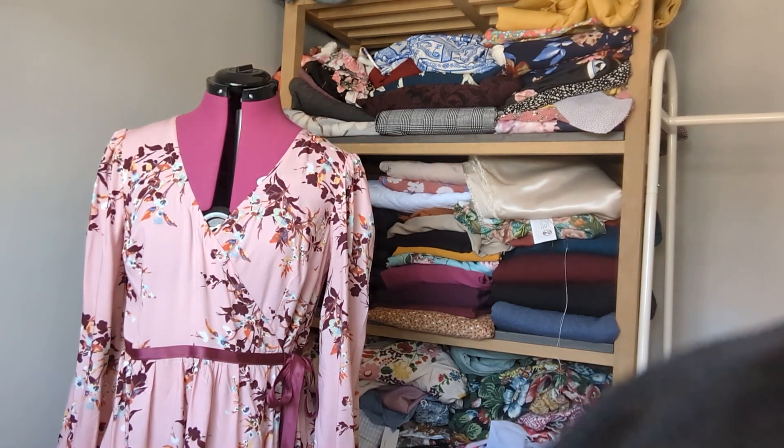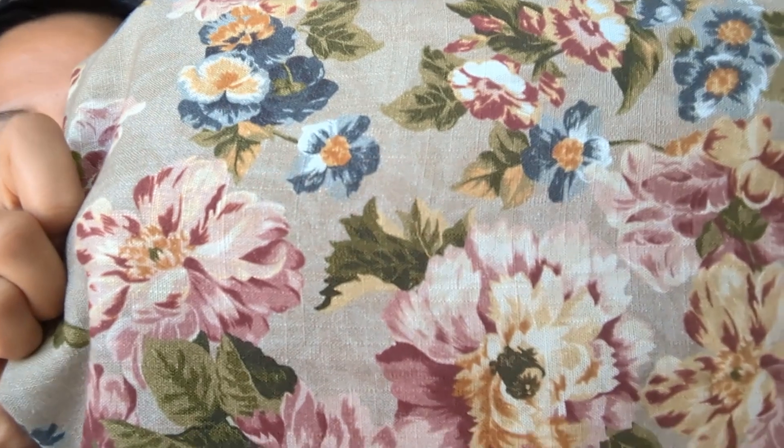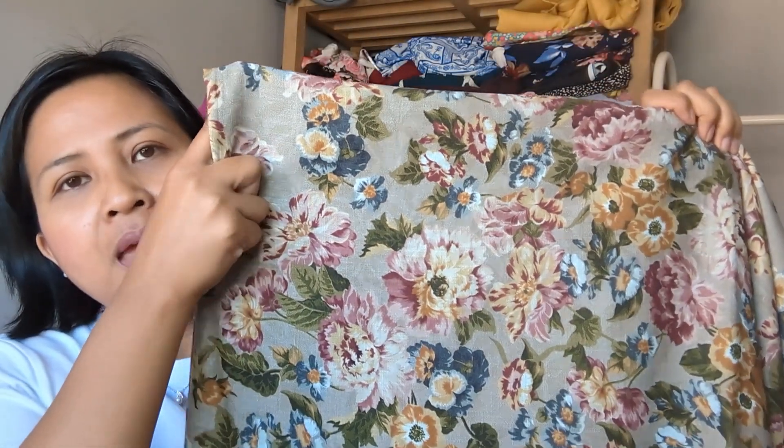My last Sherwoods purchase was a linen chambray from Lady McElroy. Unfortunately it looked more appealing on screen than in real life — in person the colours feel a bit washed out and it looks slightly country-cushion-like. It's neither particularly wintry nor summery, so I'm not sure what to make with it. Any suggestions for a linen-mix floral fabric would be very welcome!